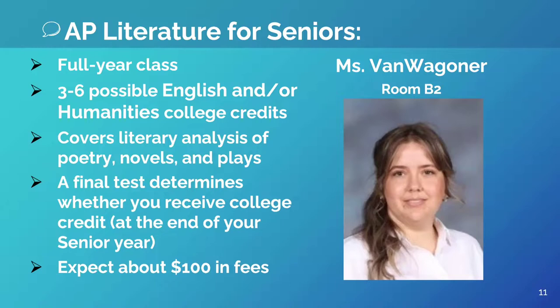I'm Ms. Van Wagoner. I teach AP Literature and Composition for seniors. This is a wonderful class option if you enjoy reading, analysis, discussion, and debate. You can potentially earn three to six college credits, which will transfer as English or Humanities credits, depending on your university.